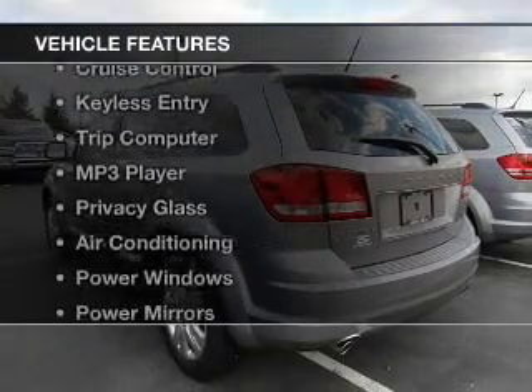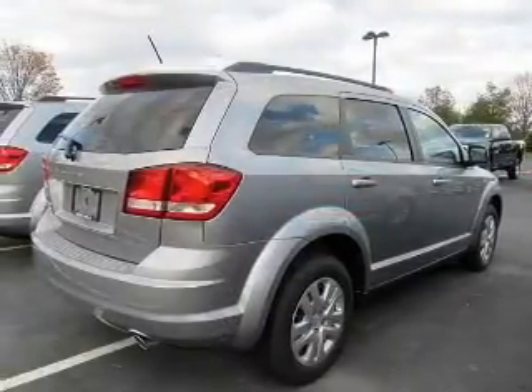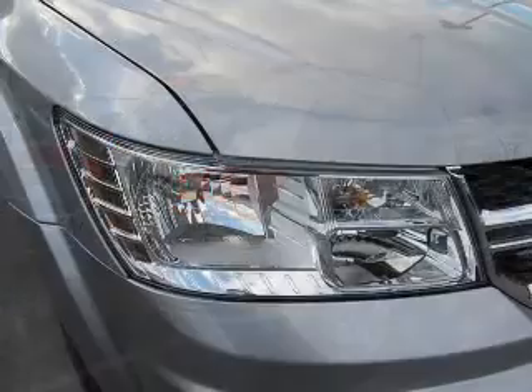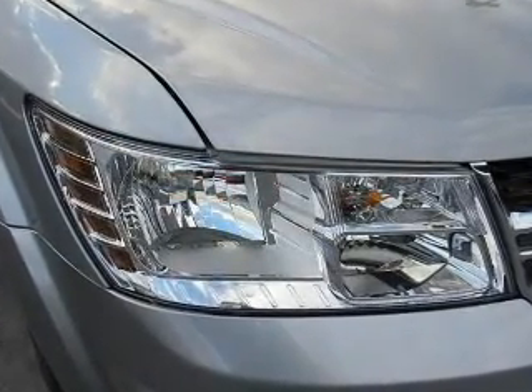The features include push-button start, steering wheel controls, cruise control, keyless entry, a trip computer, an MP3 player, privacy glass, air conditioning, power windows, and power mirrors.